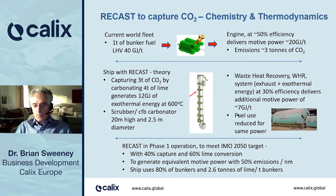A ship with a ReCast system can reduce its fuel use for the same amount of power. In our first concept — phase one operation — to meet the IMO 2050 target, with 40% of the CO2 captured out of the flue gas, 60% of the lime converted to limestone, to generate the equivalent motive power from the engine with 50% emissions per nautical mile, the ship would use 80% of the bunkers, and it would need 2.6 tons of lime per ton of bunkers.